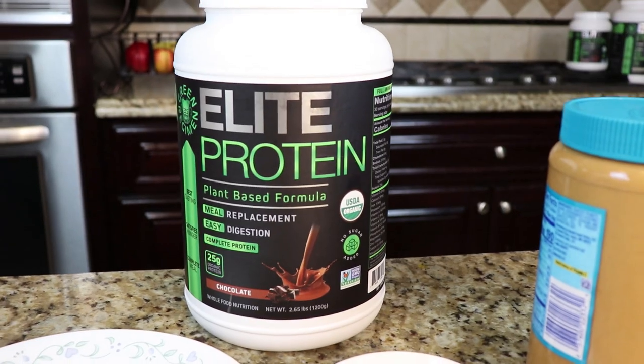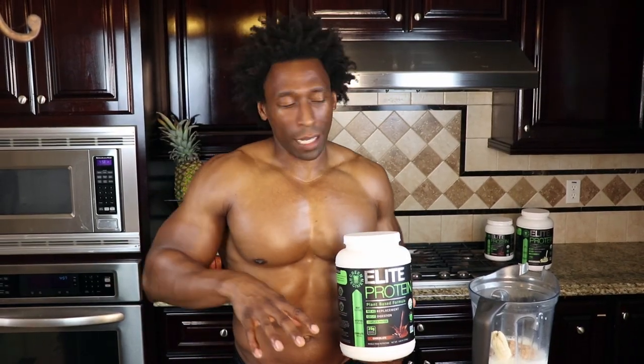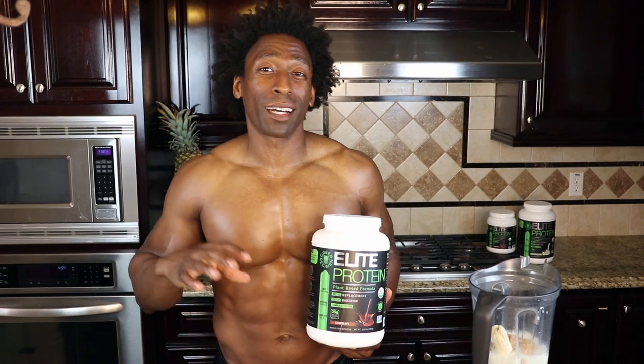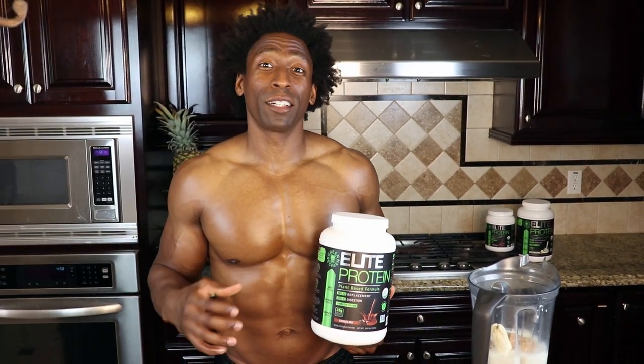You know what time it is — time for some Elite Protein! What we do with Elite Protein is combine it with all these ingredients in the smoothie. Elite Protein brings about a couple of different factors: of course it brings the protein, and it's high quality protein.